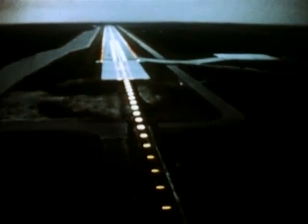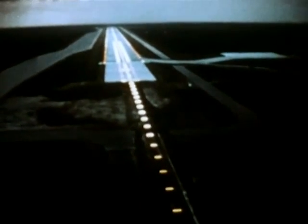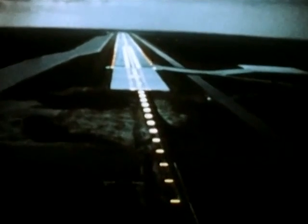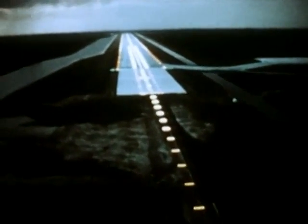This runway, 15,000 feet long — nearly three miles — is at Kennedy Space Center. Another will be constructed at Vandenberg Air Force Base on the West Coast.